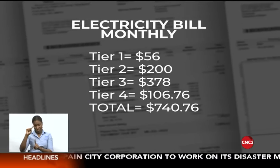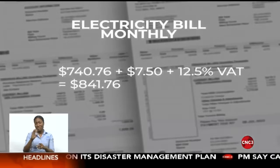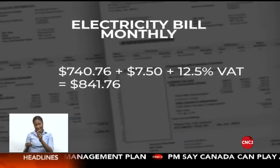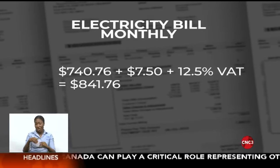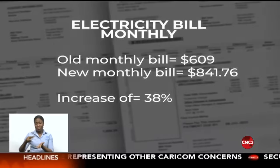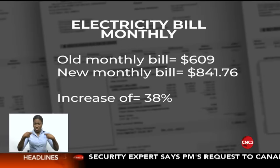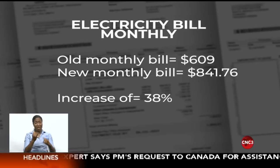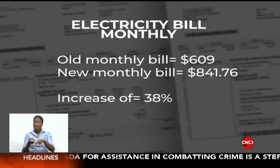However, I must add the $7.50 customer fee, up from $6, and then of course 12.5% VAT. That takes me to $841.76 monthly as my new rate. That means my monthly bill under these new rates, given my consumption, moves from $609 to $841.76, representing an increase of 38% for my bill.